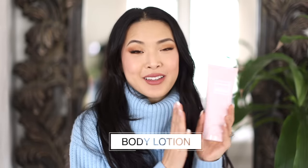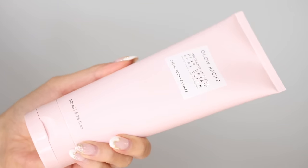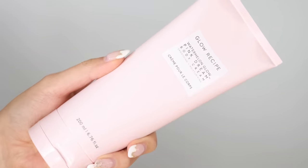For body lotion, a longtime favorite is the Glow Recipe Watermelon Glow Pink Dream Body Cream. I love the watermelon scent — it's so juicy and fresh. It makes my skin incredibly soft with some very mild exfoliation. I love getting into bed after a shower after putting this all over my body. I wake up the next morning super soft. The only downside is I run through it pretty quickly.